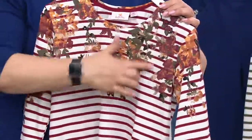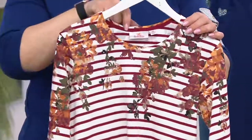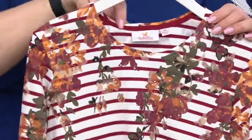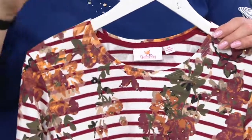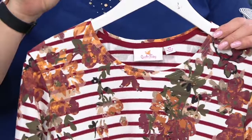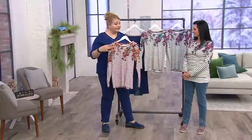A little hint of sparkle just to give you that something extra that we like to do with Quacker Factory. Look at how well it's made — we even give you that twill tape inside the neckline so that the neckline stays put. It just helps to give it a little bit of support.